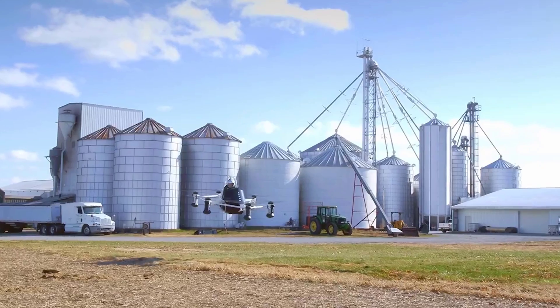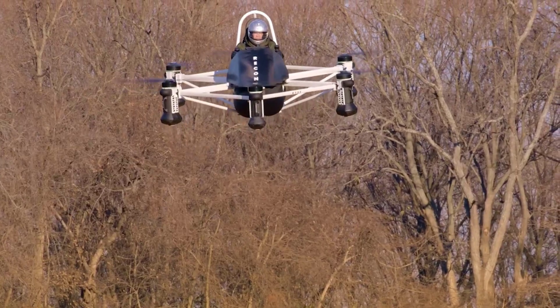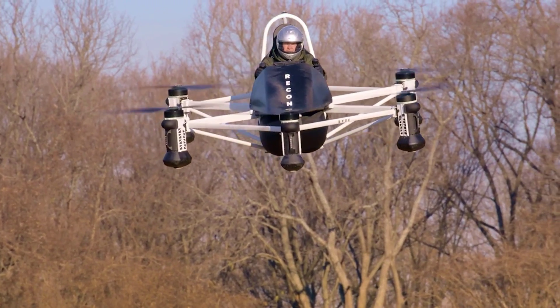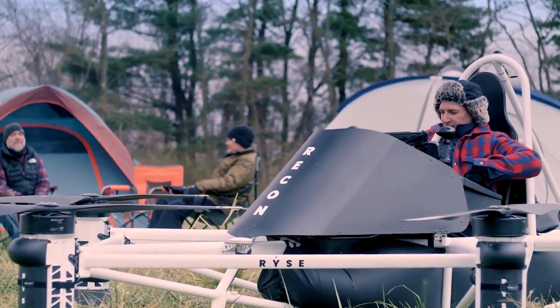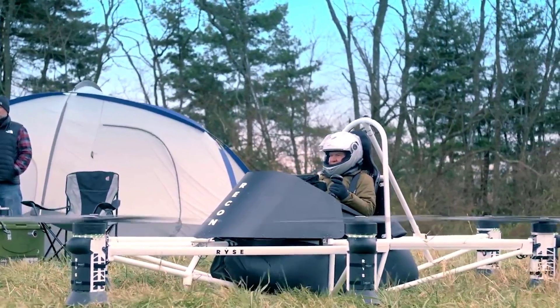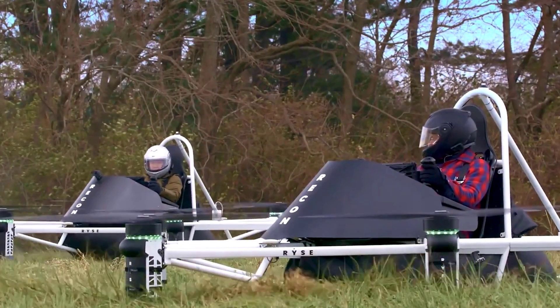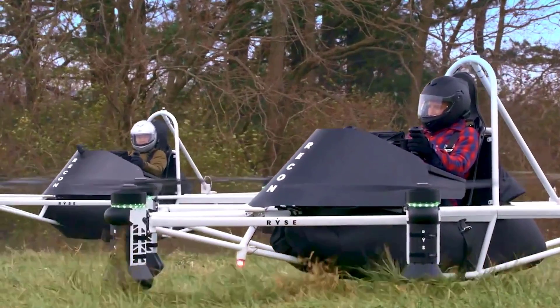With advanced artificial intelligence and user-friendly controls, even individuals with minimal training can operate it over any terrain, from locating lost livestock to aiding stranded boaters. Thanks to its modular design, the Recon can be customized for various purposes, including faster forward flight options with fixed wings. It retains standardized flight controls while offering flexibility and adaptability.